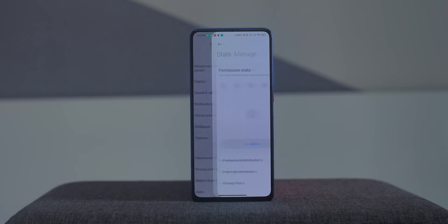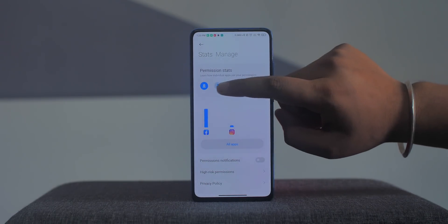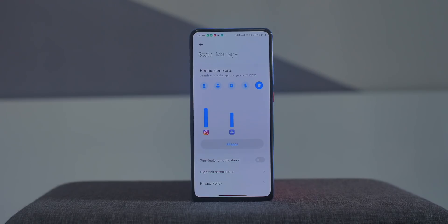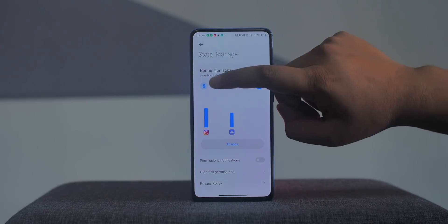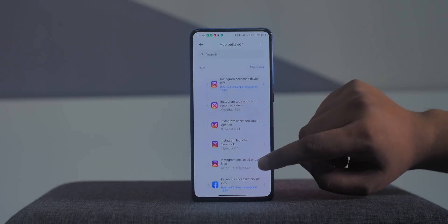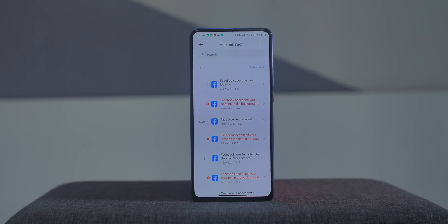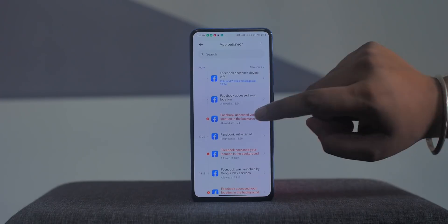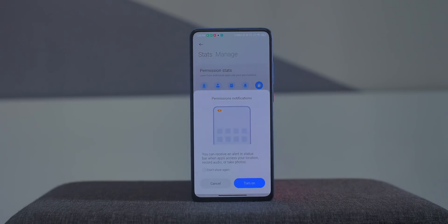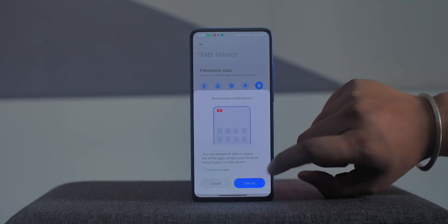MIUI 12 also brings some really important privacy features. There's a dedicated privacy protection page in settings with a permissions stats tab where you can see different permissions and tap each one to see which apps are using them. There's an all-apps view showing every single time an app has taken any permission — listings marked red indicate the app took a permission in the background. You can also enable permission notifications that show an icon in the status bar whenever an app accesses location, camera, or microphone.